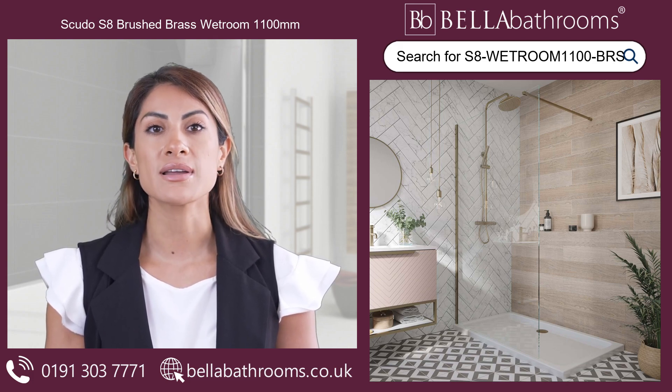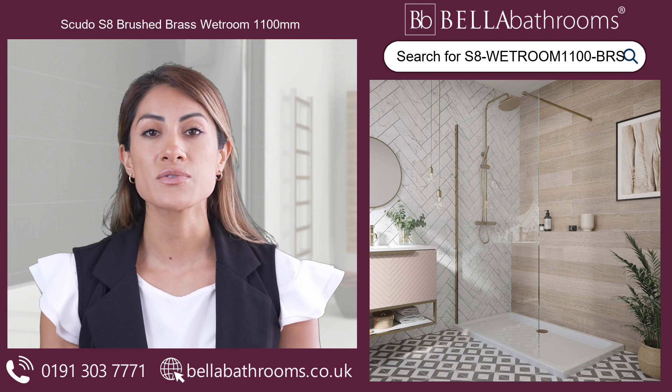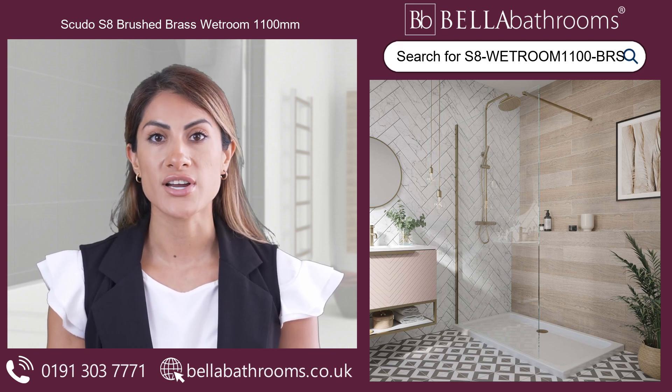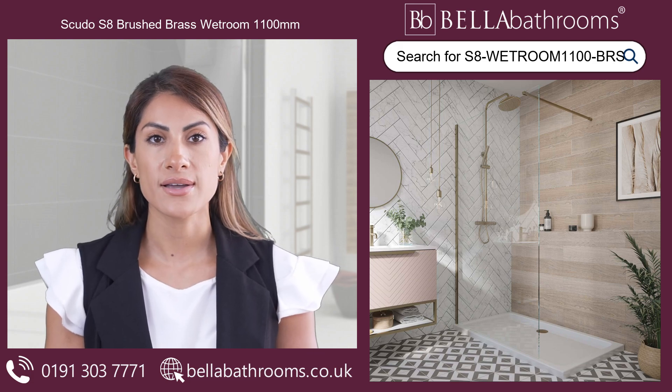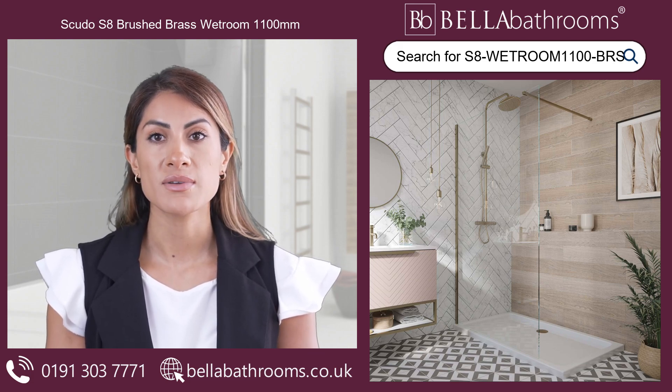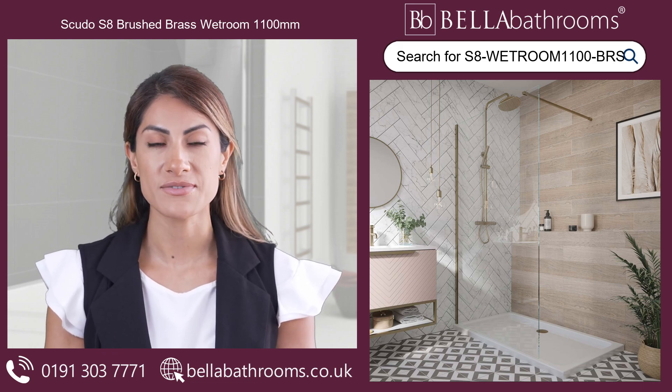This brushed brass shower screen can be installed on tiled wetroom floors and also on shower trays. If you want a more enclosed showering experience, you can install it with a side panel or flipper, or install it alone for a more open feeling.